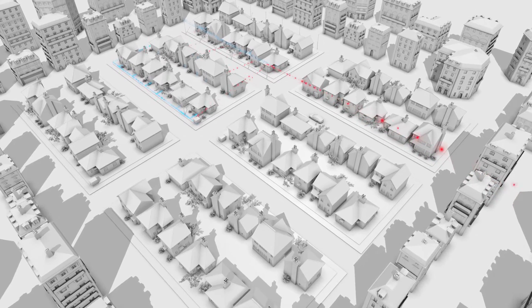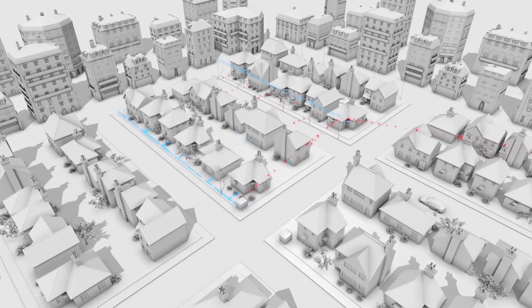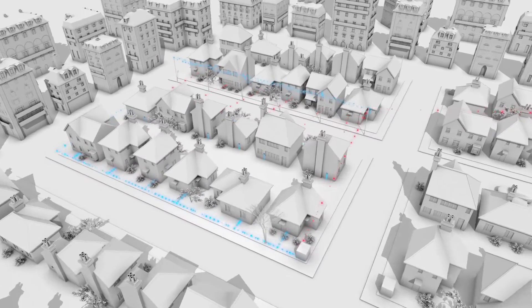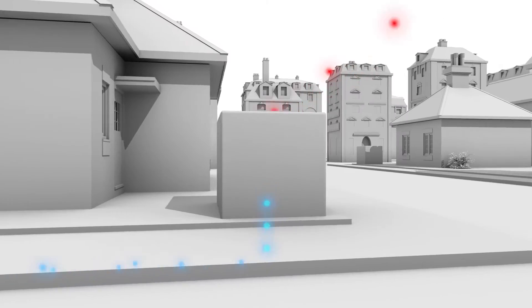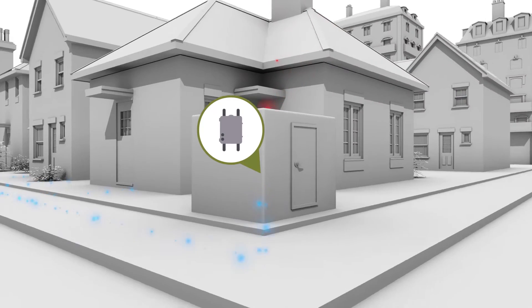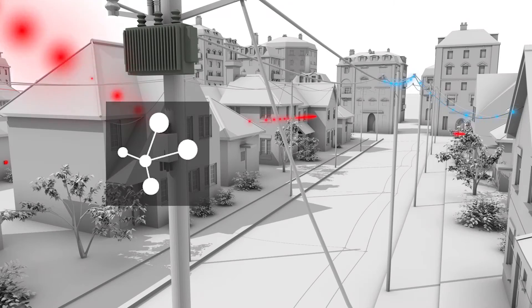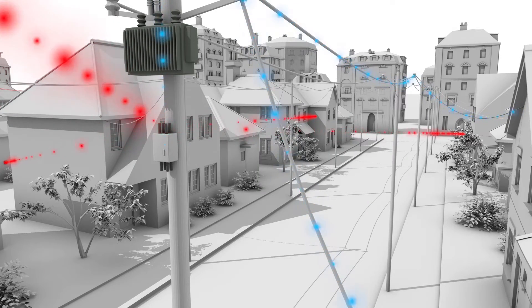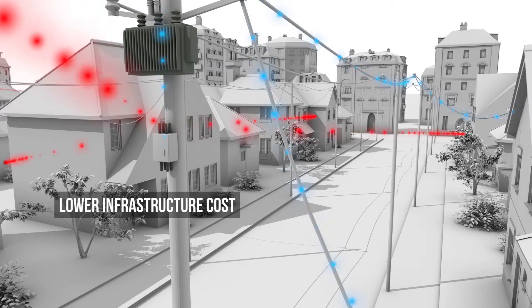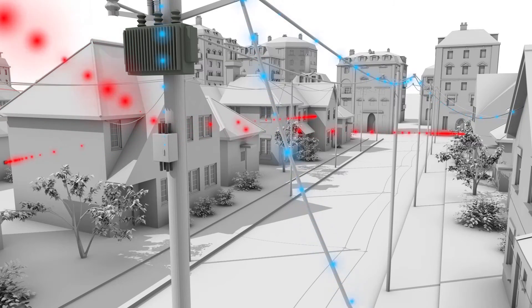In areas where there is a larger number of meters under each transformer, such as in many European cities, the traditional approach to meter communications has been to install a PLC data connector at every transformer. OpenWay Riva provides a more effective solution to deliver both cost and performance advantages. By combining RF mesh, PLC, and Wi-Fi communications in one solution, a single router serves a much larger number of meters, lowering infrastructure costs, backhaul costs, and adding network resiliency not available with current PLC-only solutions.